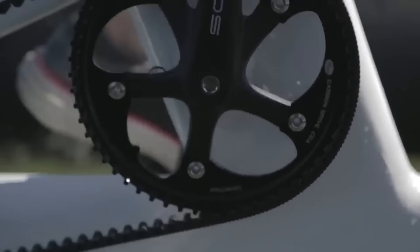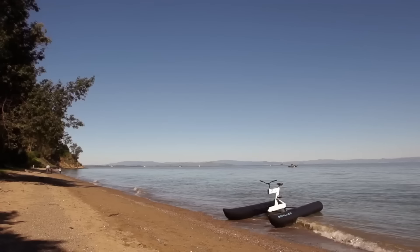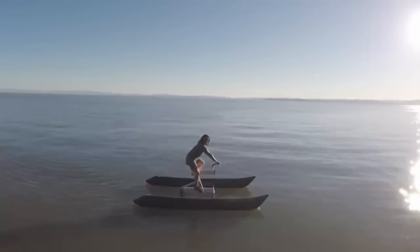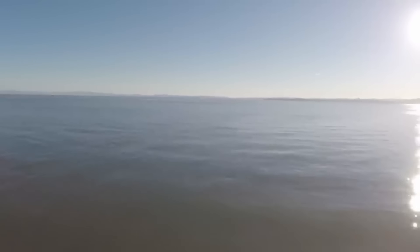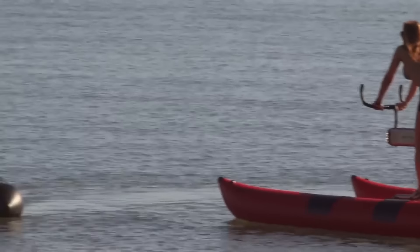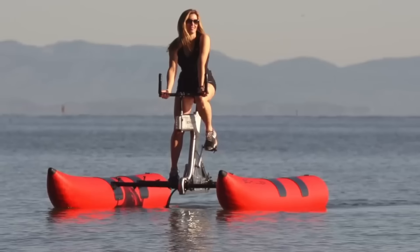The frame is constructed with TIG-welded T6 aluminum coated to prevent corrosion. Assembly takes less than 10 minutes and it supports up to 300 pounds. The Schiller S1C, renowned for its eco-friendly and noiseless ride, costs $4,995 and guarantees an unmatched experience on the water while providing a novel way to exercise.